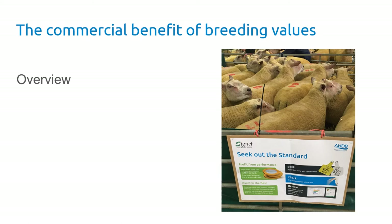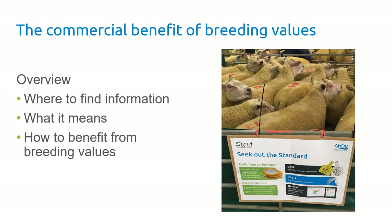In terms of commercial benefits, we are going to talk about where to find the information, what it means, and how to benefit from those breeding values.